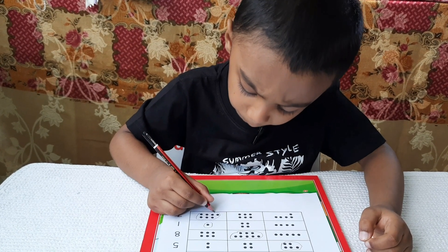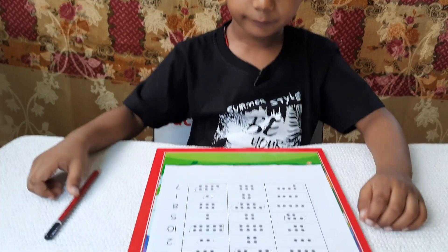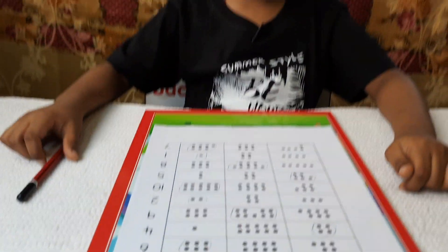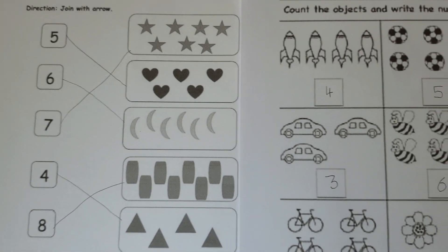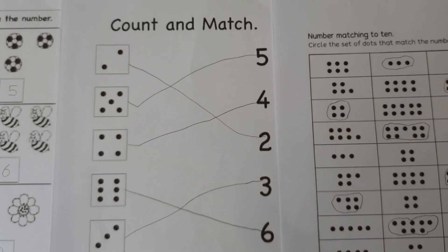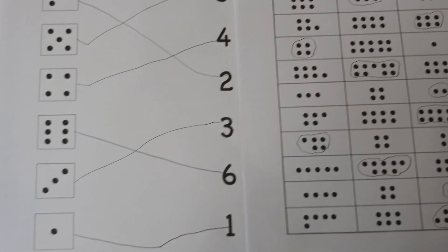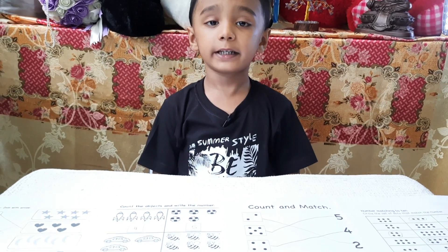Okay, so you completed all the worksheets. Did you enjoy doing these maths worksheets? Yes. Okay. Have a fantastic day. Thank you. Please like, share and subscribe to my channel.